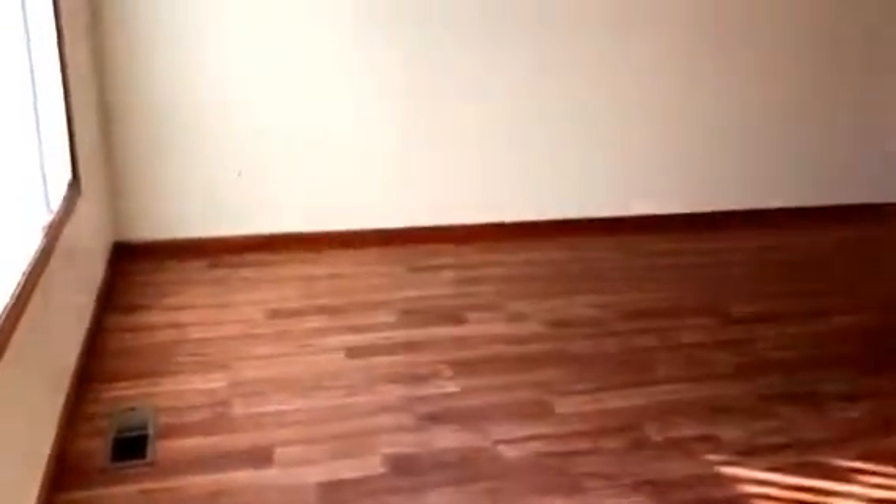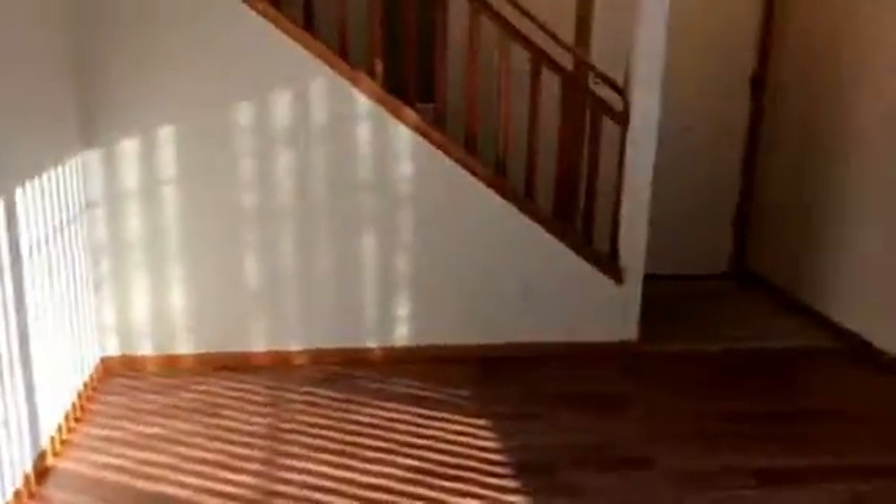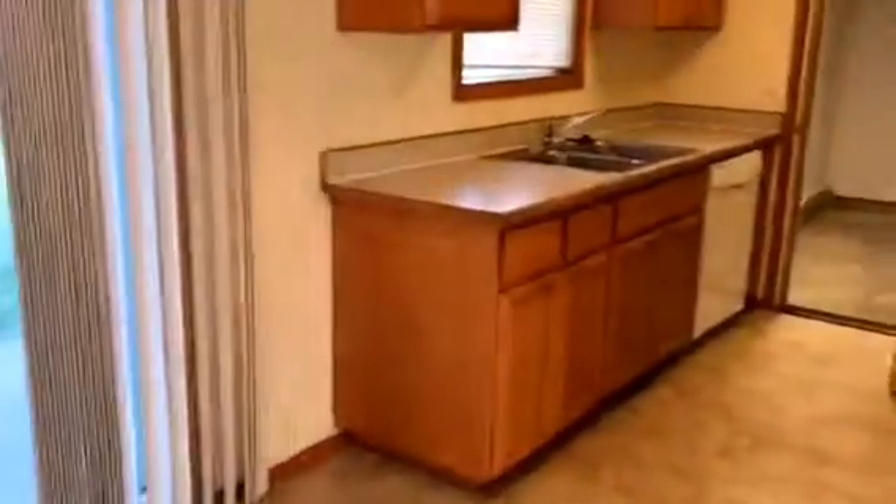We come into our main living room. We have new windows. Half bath to the right. Storage closet. Dining room area. Kitchen.